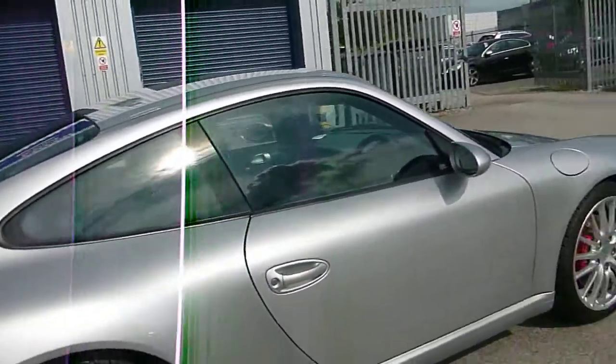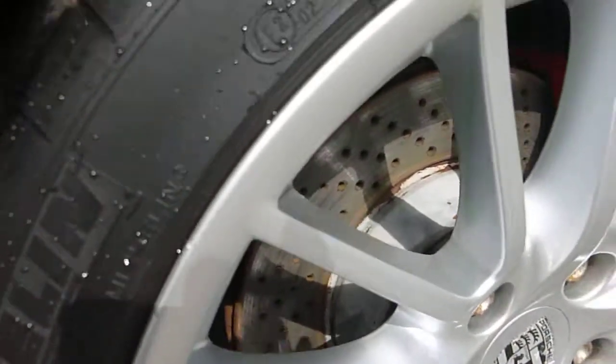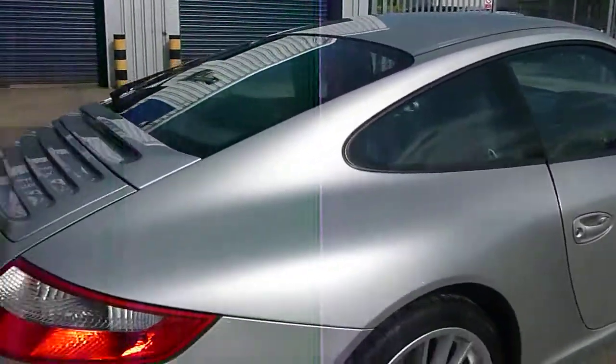Offside rear wheel — again, a very slight mark just on the edge, nothing too dramatic. The tyre depths look good, so that's fine. It's got rear park aid.